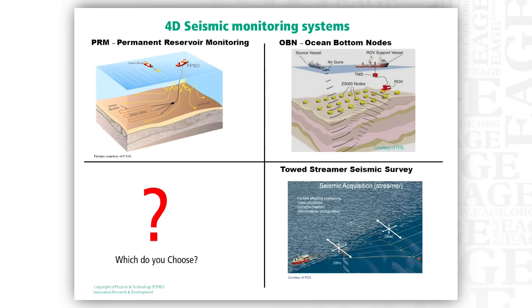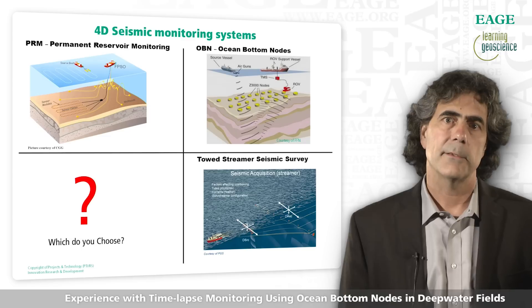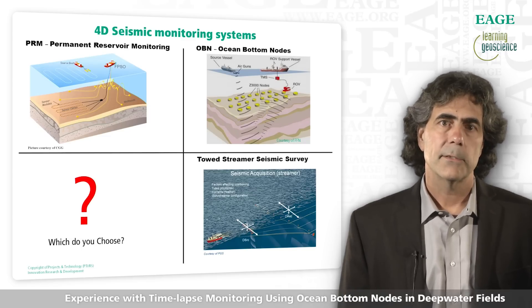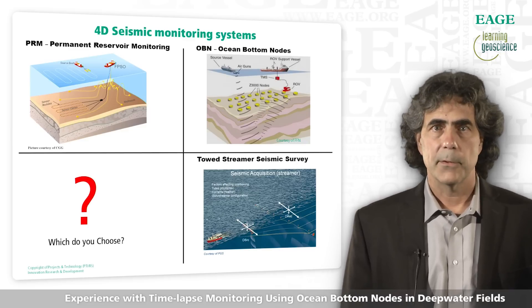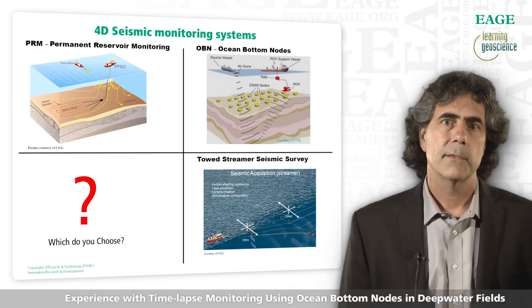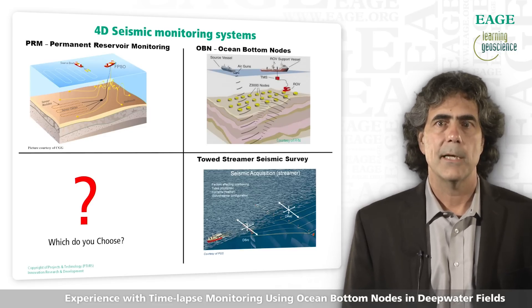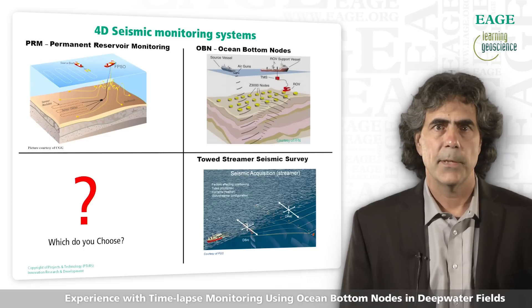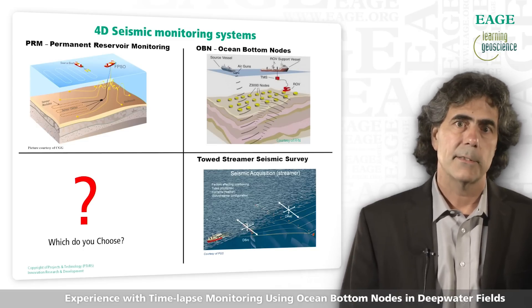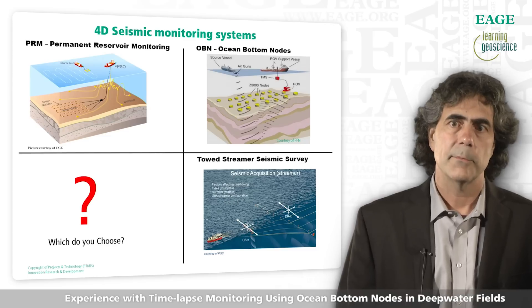Our industry offers a number of excellent solutions for time-lapse monitoring. These include the use of permanently installed ocean bottom cables, also known as permanent reservoir monitoring or PRM, the use of ocean bottom node surveys, and towed streamer seismic surveys. All of these technologies have proven themselves, and each have their pros and cons to consider when planning a reservoir monitoring campaign. In this talk, I'm going to discuss some of the advantages associated with ocean bottom node surveys.